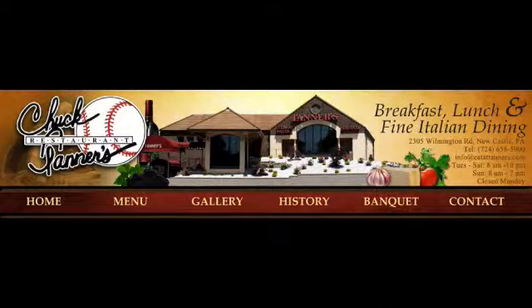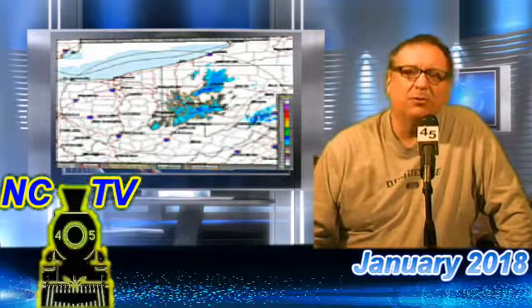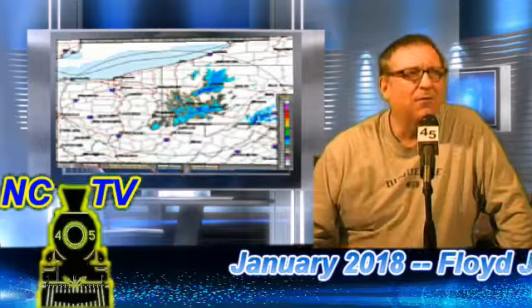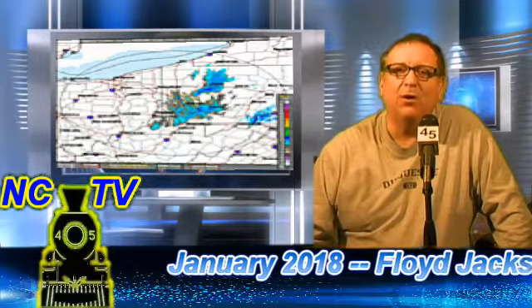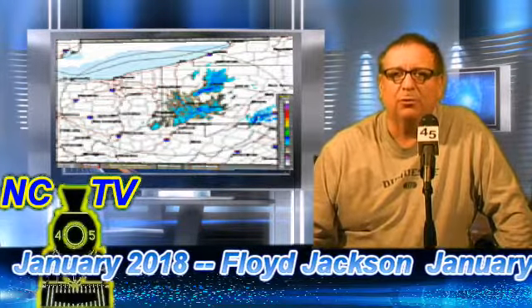Call 724-658-5900. We're back, bringing you this about two or three hours from our first broadcast where we showed you the evolution of the storm. Right now, snow flurries are out — here's how things are looking.